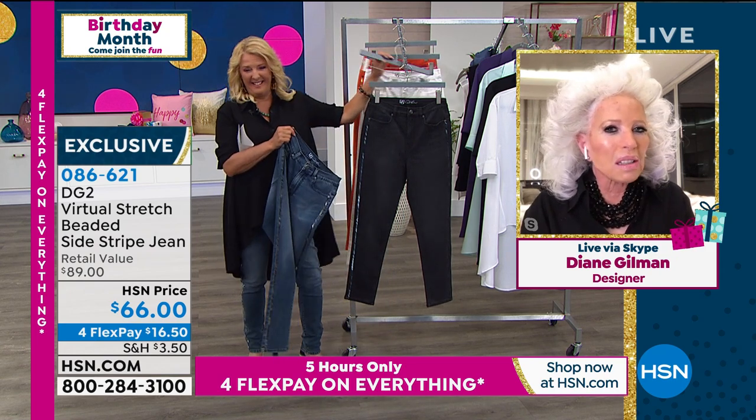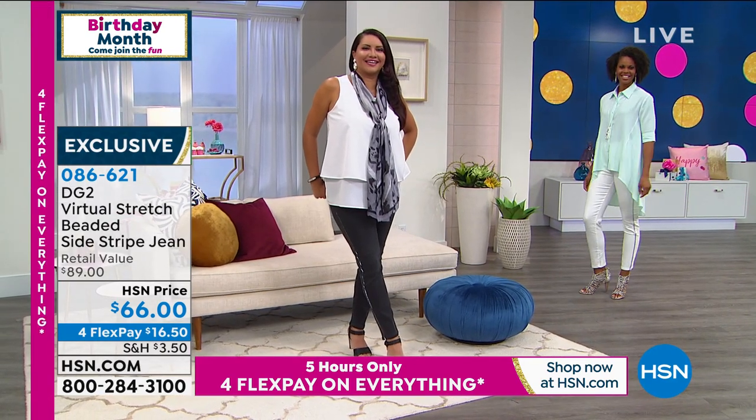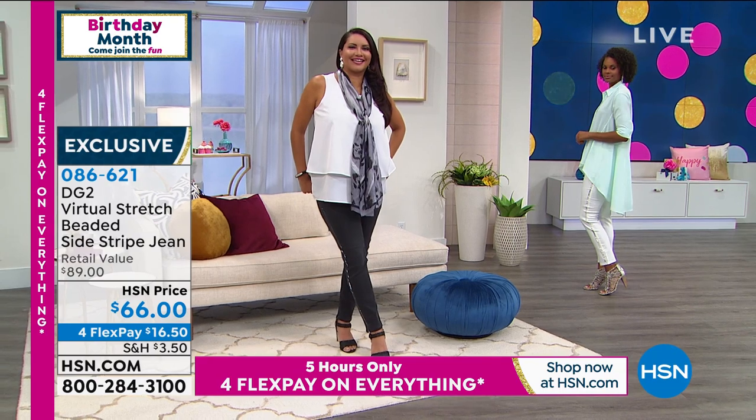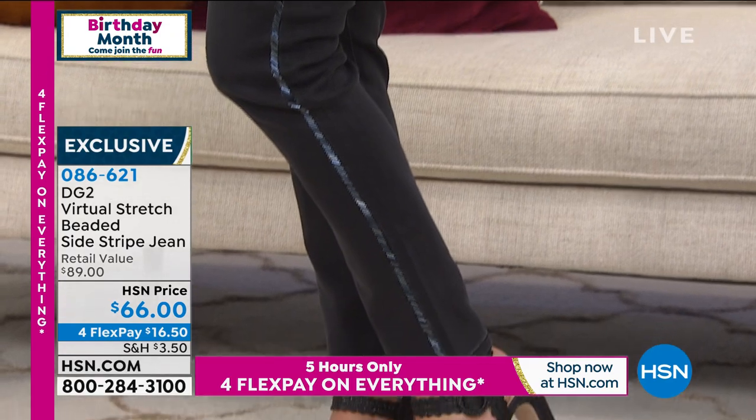Have you lost a lot of weight? And I said, 'no, why are you saying that?' They said, 'your legs are so skinny.' And I kept saying, 'it's the jean, it's that little stripe down the side.'